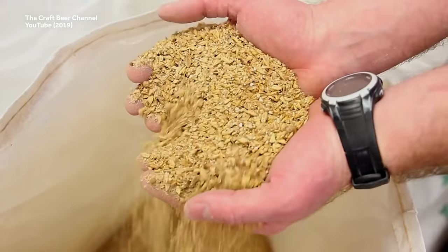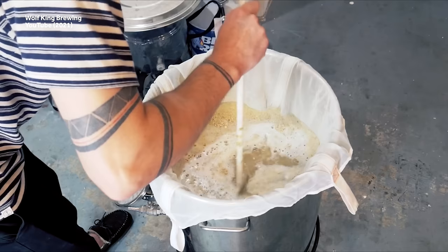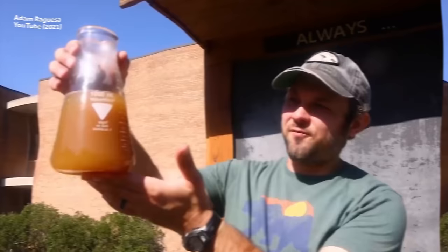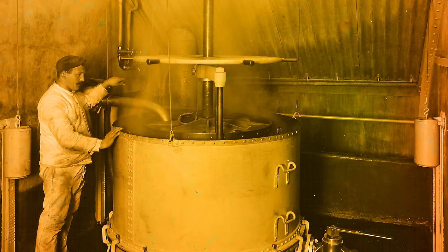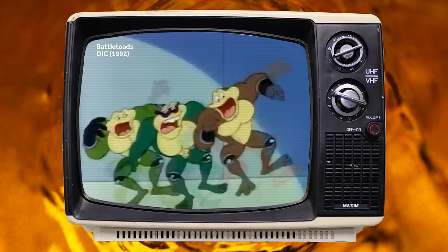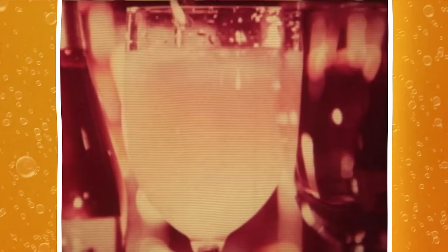And it packed a bigger punch than its beery counterparts. The malt in malt liquor refers to a specific process during brewing, wherein grains, usually barley, are heated and dried out in order to release the enzymes required for brewing. These grains are then mashed and soaked in hot water, causing the enzymes to release sugars, and the water turns into what is then known as wort. This wort is then boiled, and typically when making beer, hops and spices are added in to balance out the previously released sugars.